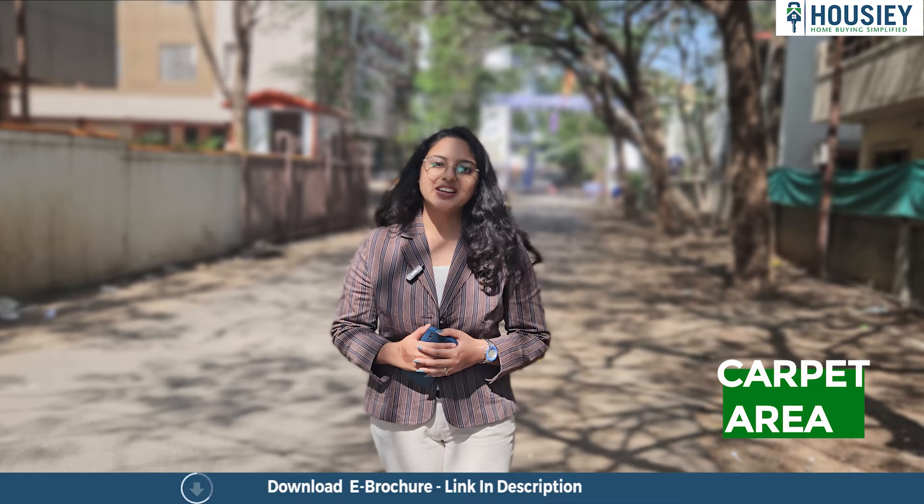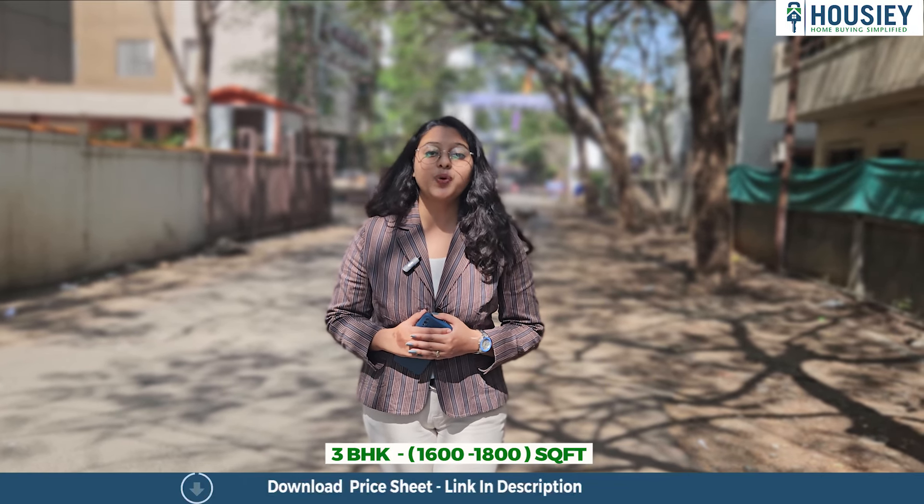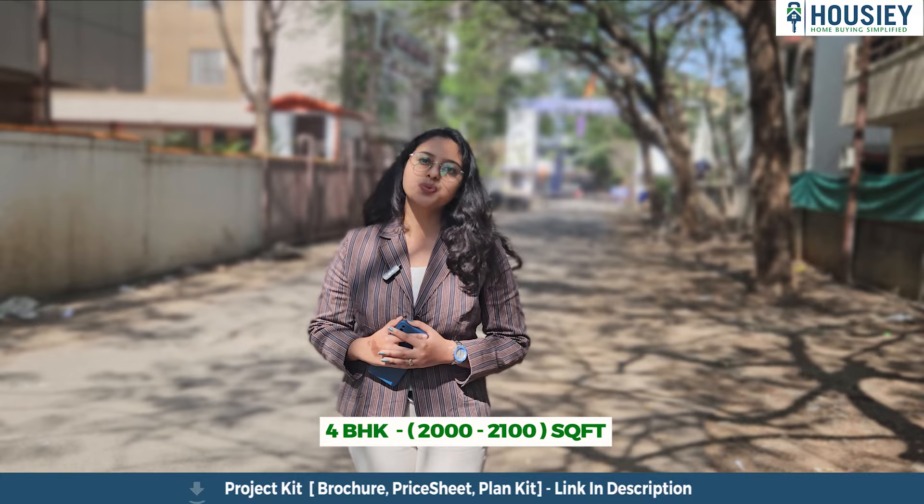Now coming to the carpet area. As mentioned, this project has 3 BHK and 4 BHK premium residencies. The 3 BHK is 1,600 to 1,800 square feet, and the 4 BHK is around 2,000 to 2,100 square feet.